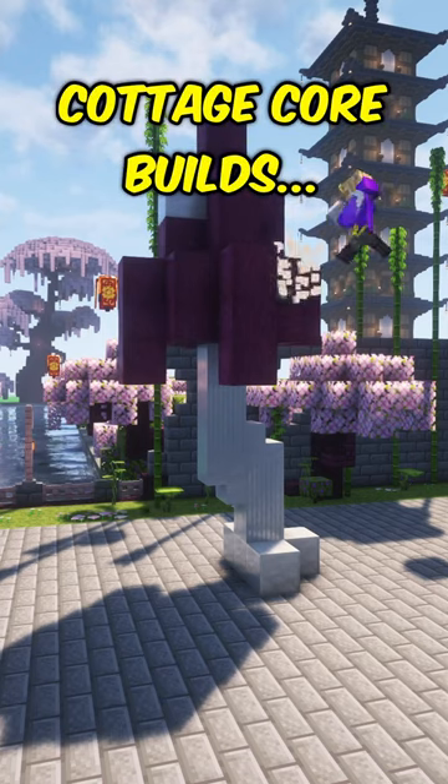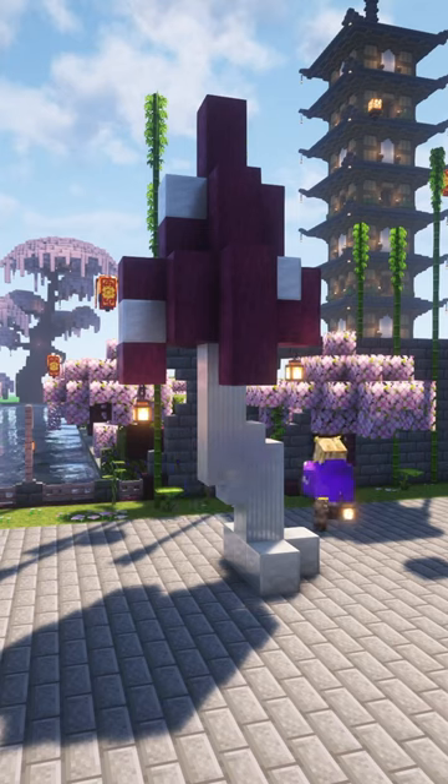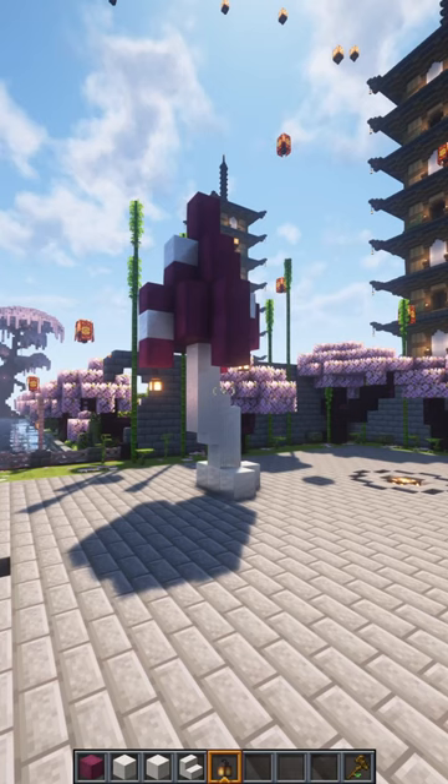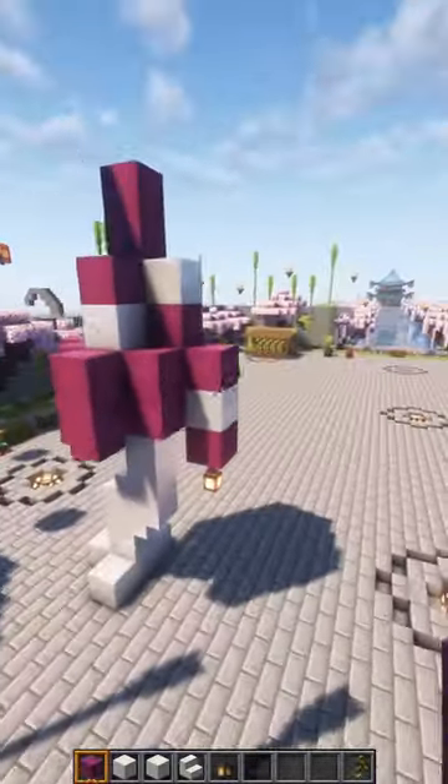We'll add some spots onto it like this. Now for the finishing touches, we're going to add some lanterns to light the place up. Okay, this is — I think this is my favorite mushroom I've ever built. I think the crimson stuff is doing a big part in this, like look how cool that looks.